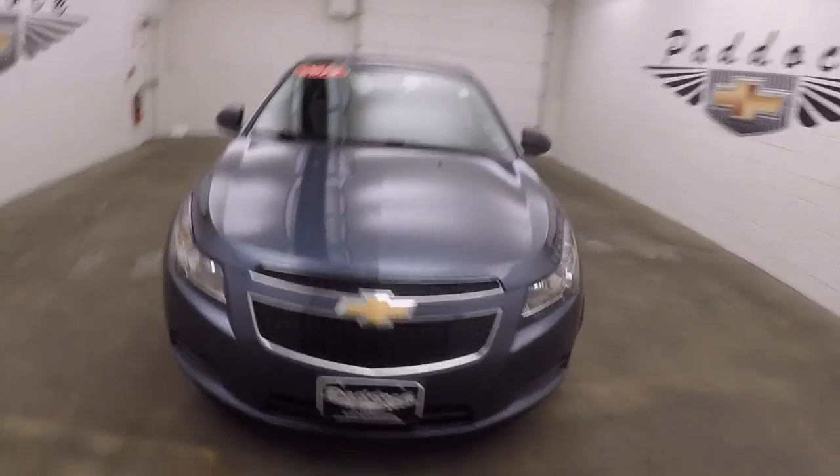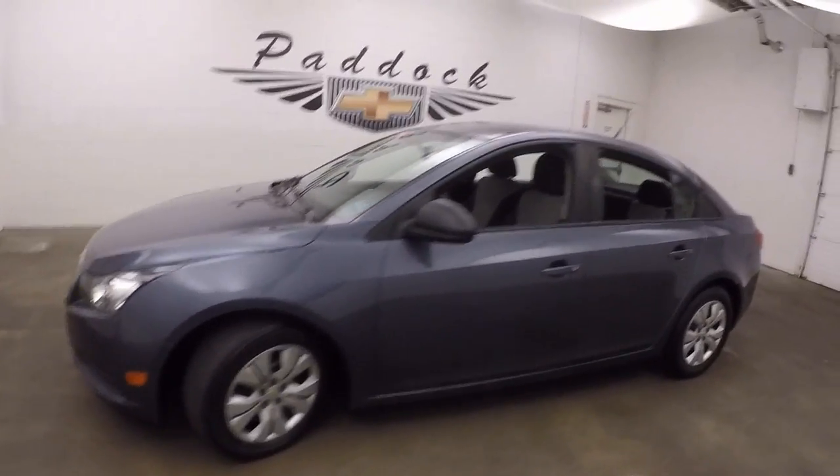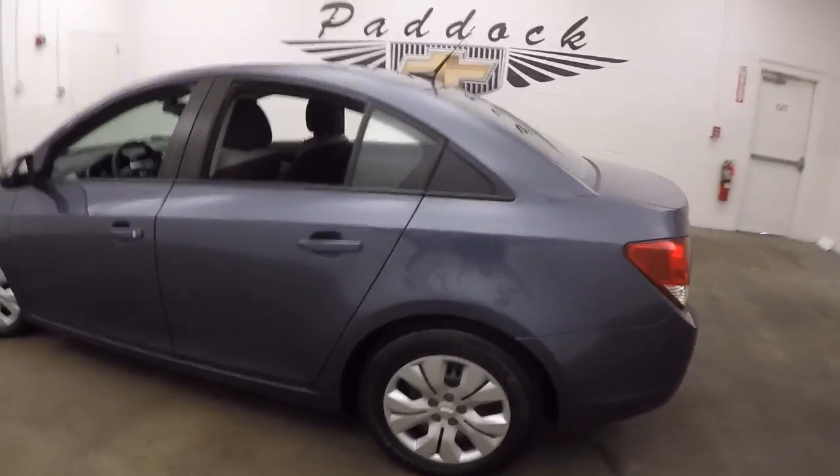2014 Chevy Cruze. Good shape, nice and straight. Decent wheels.